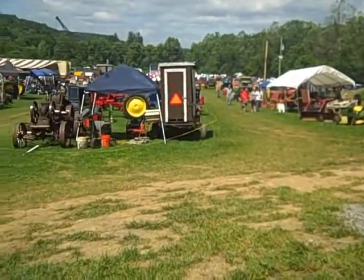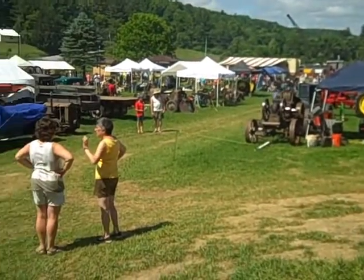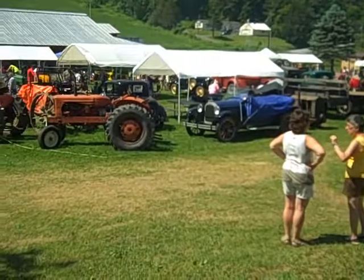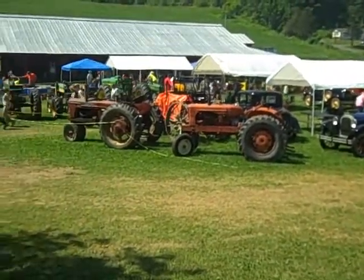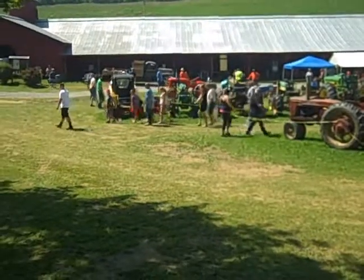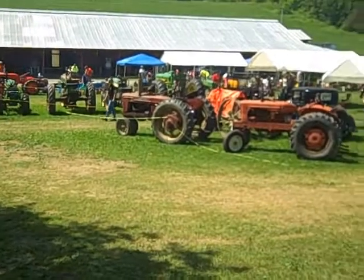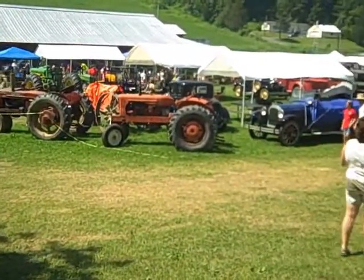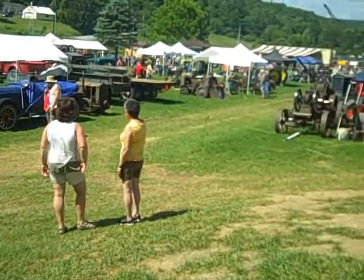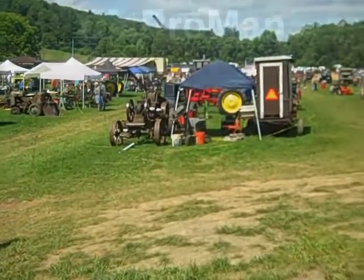Another shot of the Gas-Up 50th anniversary. You can see there's all kinds of machines — tractors, things working, popping away, old hit-and-miss engines, corn grinders you can see in the background, the sawmill running — you'll get a shot of that in a minute or two. All kinds of interesting and frankly unique machinery and engines here.